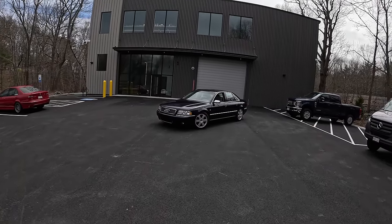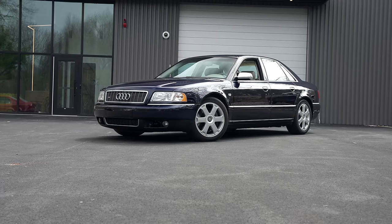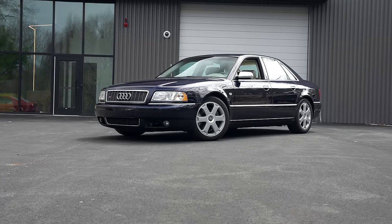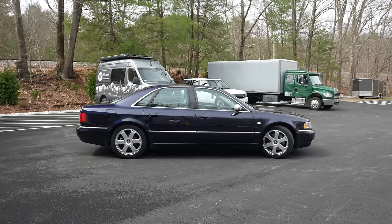Welcome back. I'm Tedward and welcome to the 2001 Audi D2 S8. We're here at Garage 42 in Acton, Massachusetts.